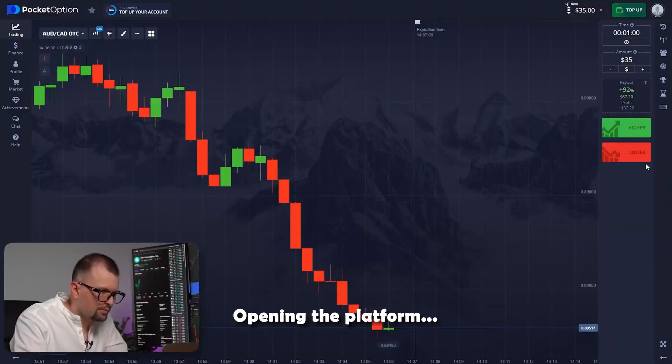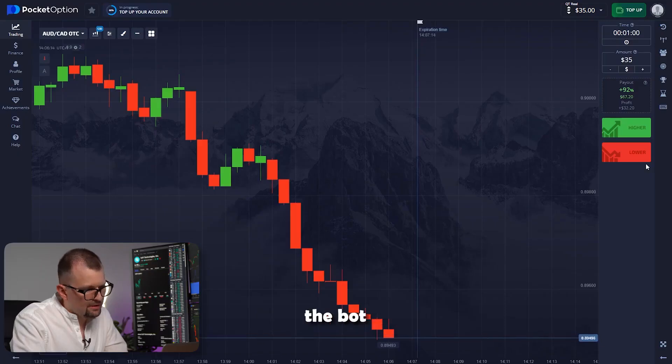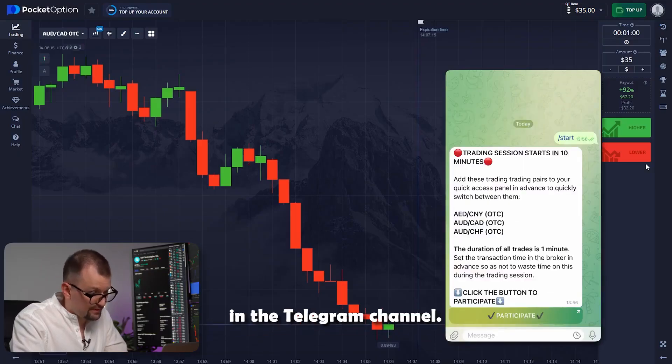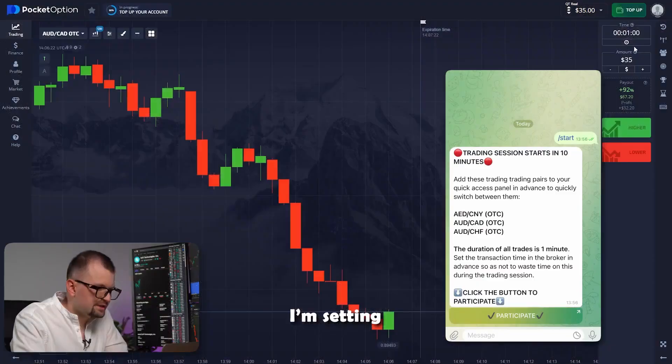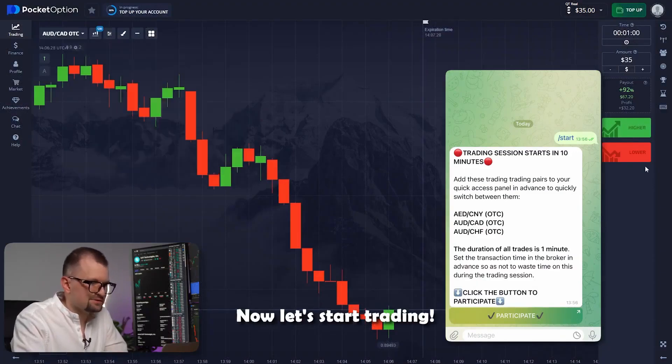Now let's start preparing. Opening the platform — it is very easy to use. Next, I'm opening the bot in the Telegram channel. Let's launch it. I'm setting an expiration time to 1 minute, 30 second candles. Now let's start trading.